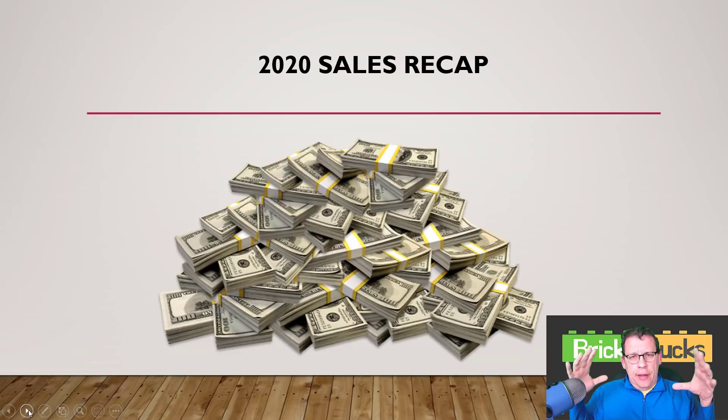I knew I was going to put this video out eventually, I just wasn't sure when and how I was going to do this. I have seen people put out their year totals — not necessarily for Lego, but resellers in other areas — as soon as January hits. And that wasn't me. I'm going to be honest: I wasn't necessarily worried about how much money I made last year.